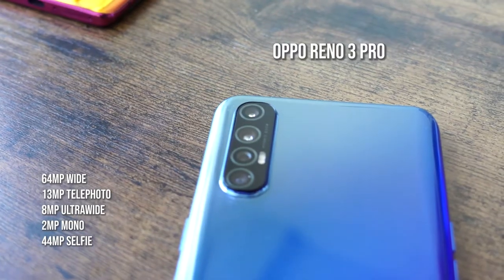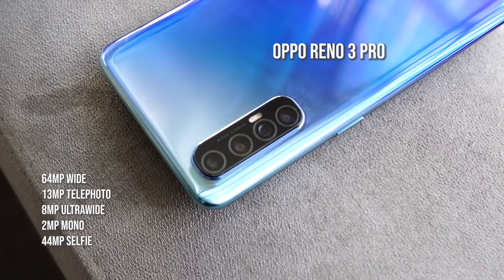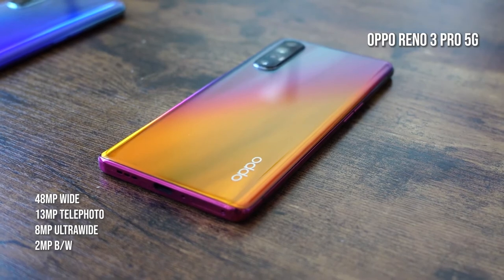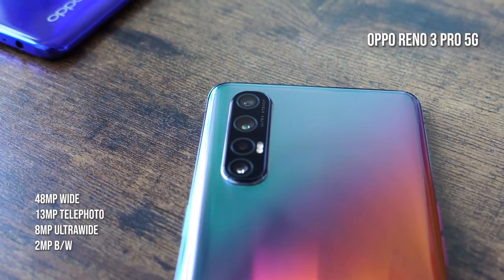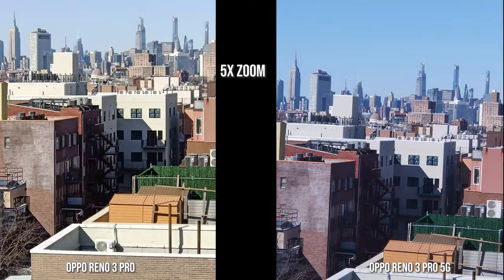You've got a fingerprint sensor underneath the screen on these devices, and you also have an array of cameras. The Oppo Reno 3 Pro has a 64 megapixel ultra clear camera that can shoot 108 megapixel images, a 30 megapixel telephoto, 8 megapixel ultra wide, and 2 megapixel mono lens. The front-facing camera is a 44 megapixel lens with a 2 megapixel depth sensor — that's why you have that dual punch hole in the front. The Oppo Reno 3 Pro 5G sports a slightly different setup: a 48 megapixel main camera, 13 megapixel telephoto, 8 megapixel ultra wide, 2 megapixel black and white, and a 32 megapixel selfie camera. Both devices record at 4K.